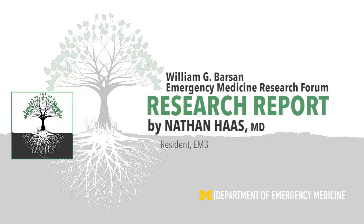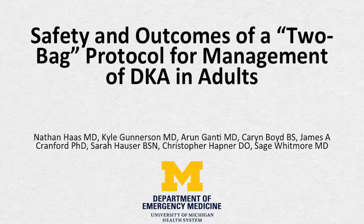My name is Nate Haas, I'm a third year resident in emergency medicine. Along with the other authors listed here, our project was the safety and outcomes of a two-bag protocol for management of DKA in adult ED patients.